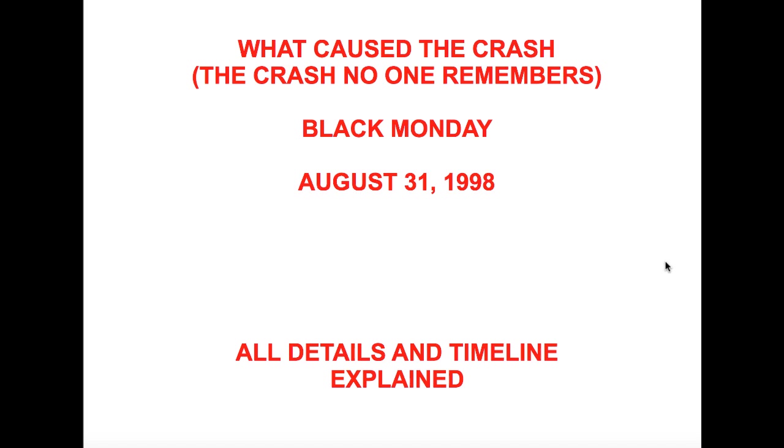What caused the crash that no one remembers? On Black Monday — not the Black Monday you're thinking about — but August 31st, 1998. I'm putting an entire video together for you showing a ton of charts, historic comparisons, and more importantly, what similarities we're observing now that could cause the market to do certain things in the next 30 to 60 days. Make sure you subscribe so you wouldn't miss out on this.